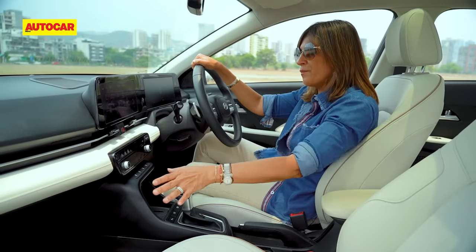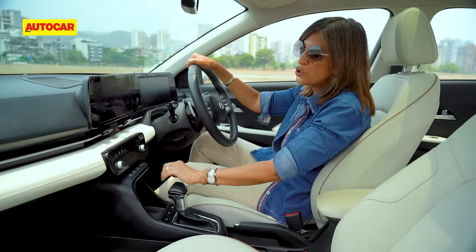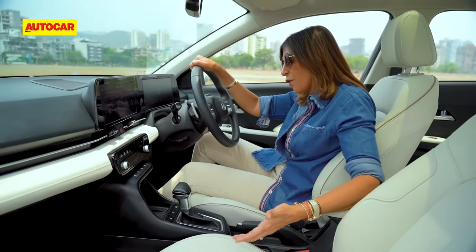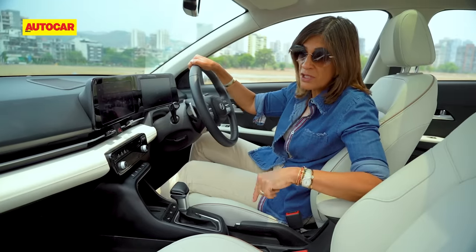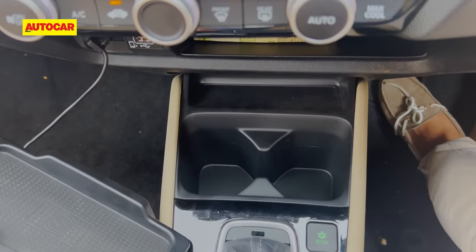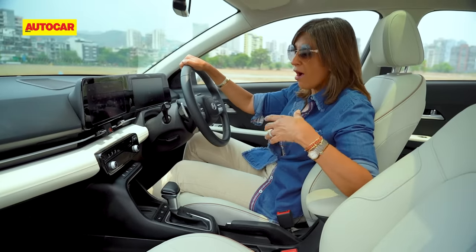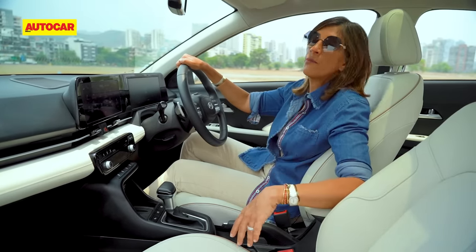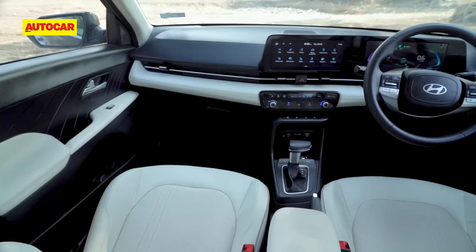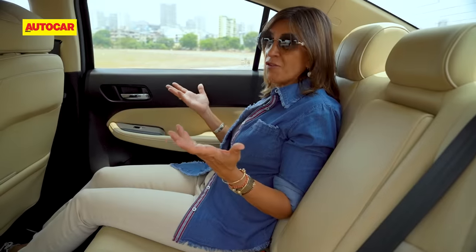There's a cool control at the bottom which becomes your AC controls at the touch of a button and can also become shortcuts to your infotainment screen. On the practicality front you've got wireless charging and cup holders — I mention this because in the Honda City you have to choose between wireless charging or cup holders, you can't use both at the same time. And another nuance I like is that the Bose music system sounds so much better.